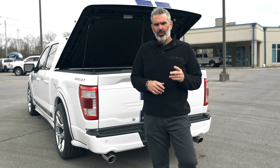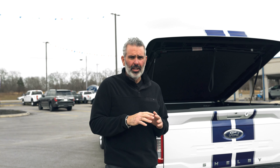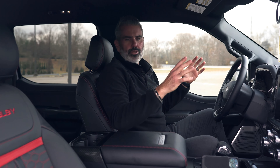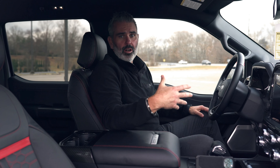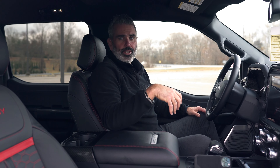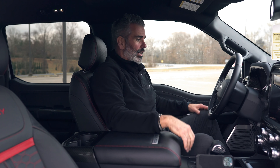Now let's take a look at the interior — dialed in from both Ford and Shelby — and then we'll see where all that power comes from. Inside the cab of the F-150 there's tons of room, both in the front seat area and the rear. The rear seats are big.